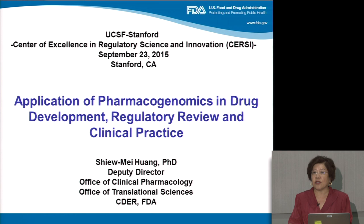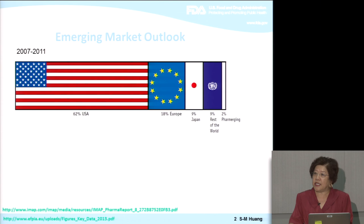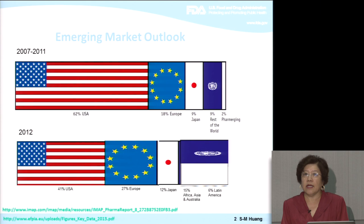Let's look at the emerging market outlook. If you look at the five years before 2012, the U.S. was taking more than 62% of the market, higher than Europe at 18%, Japan at 9%, and other countries. A year later, the U.S. had no more than 50% of the market share, with the so-called pharmerging countries such as China, Brazil, India, and Russia seeing tremendous increases in sales of about $4 to $50 billion.